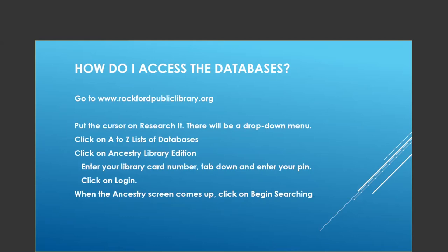To access the databases, go to our website, put your cursor on Research It, and there'll be a drop-down menu. Click on A to Z list of databases. These are our library taxes at work, so please use them. We have a lot of wonderful databases. I'm only going to concentrate on one or two today, but do take time to check them out.